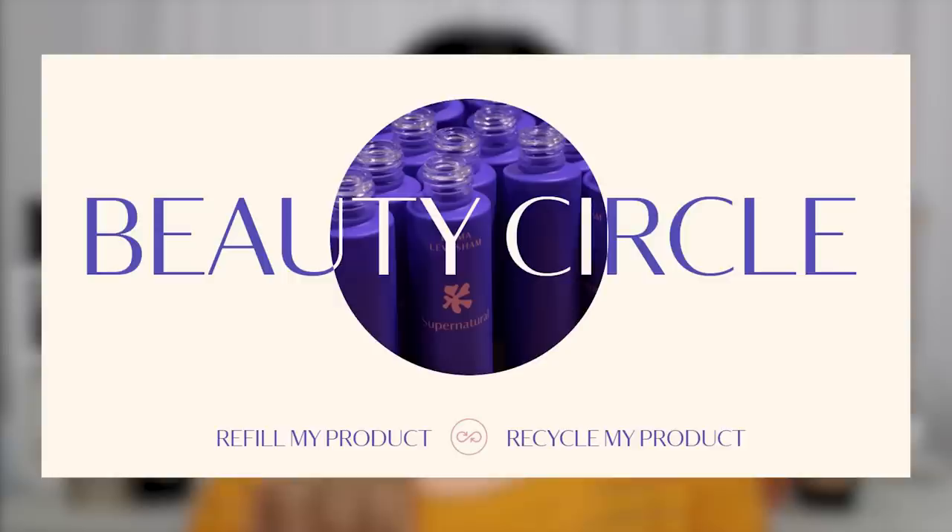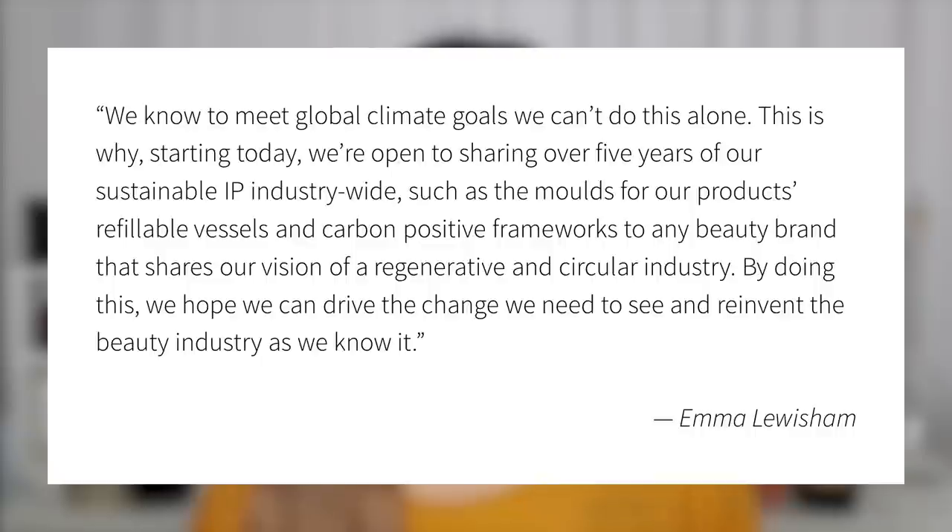The pods are made from post-consumer recycled plastic, so it financially supports the recycling of other containers. The rest of the products come in glass bottles that are refilled with pouches, meaning you still get the benefits of glass packaging but without having to ship that heavy, fragile container back and forth — less emissions and lower risk of product loss. Emma Lewisham accept back all of their packaging at no cost to customers through the Emma Lewisham Beauty Circle, available worldwide. Once you collect enough empty containers to make the shipping emissions worth it, you mail them back free of charge.